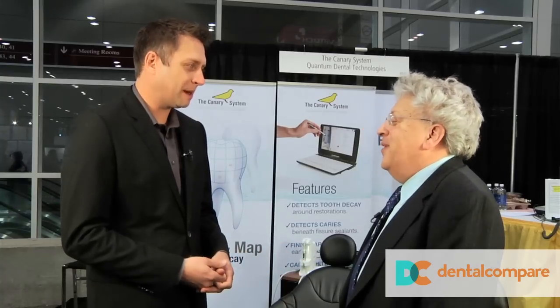Well, Dr. Abrams, thank you so much for your time, I appreciate it. The new Canary System caries detection — check it out.